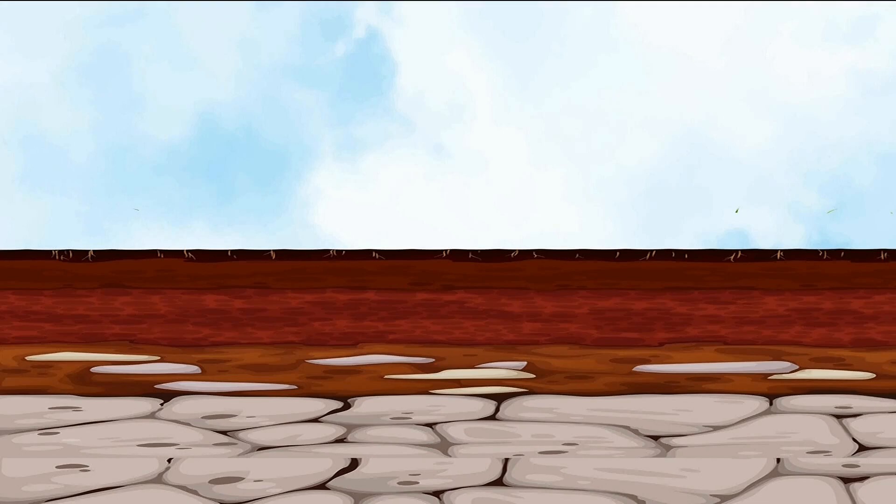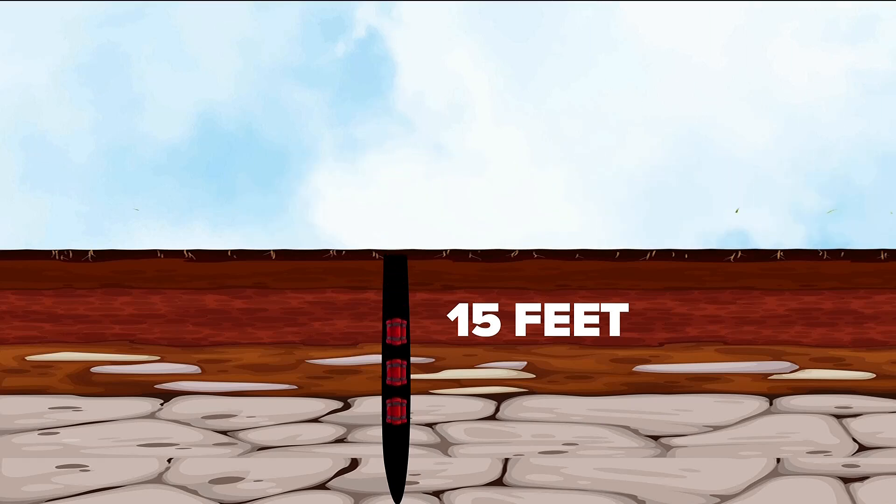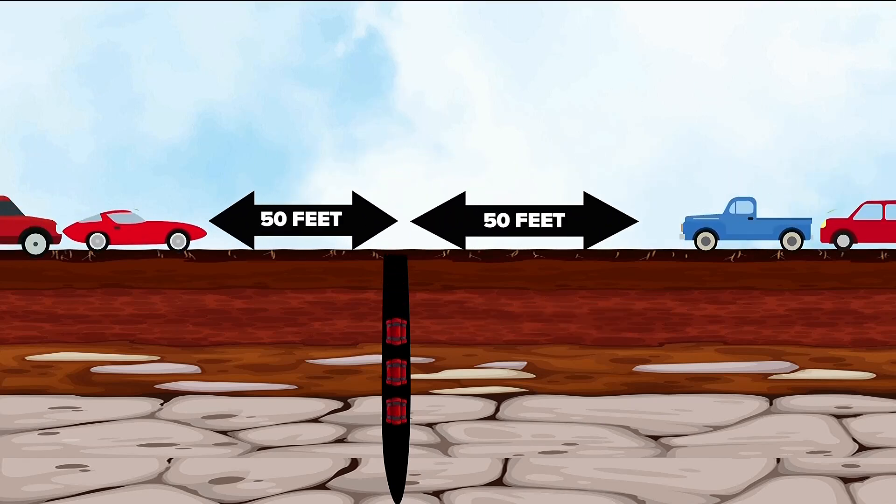Crews drill into the earth, typically about 15 feet beneath the surface, to reach a layer of rock that's in the way of drainage needed beneath a new lane. That's where they place explosives. Traffic briefly comes to a halt and is kept at least 50 feet from the blast site before rock becomes rubble.